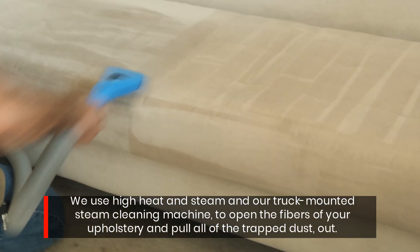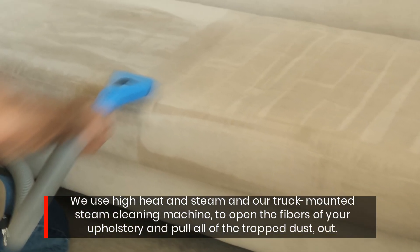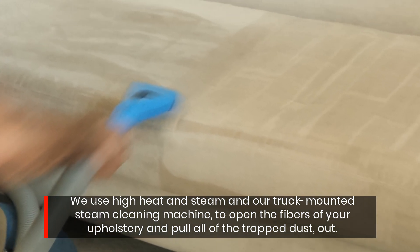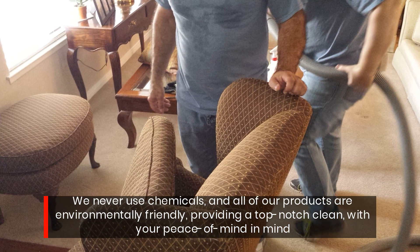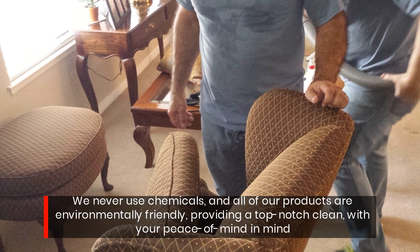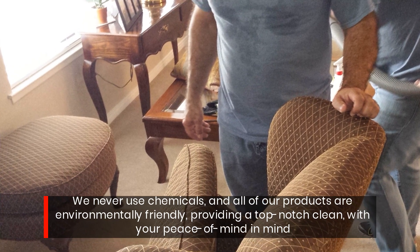We use high heat and steam and our truck-mounted steam cleaning machine to open the fibers of your upholstery and pull all of the trapped dust out. We never use chemicals, and all of our products are environmentally friendly, providing a top-notch clean with your peace of mind in mind.